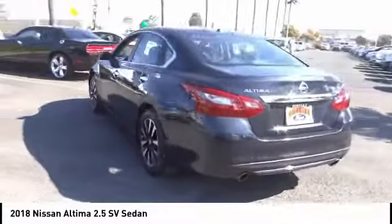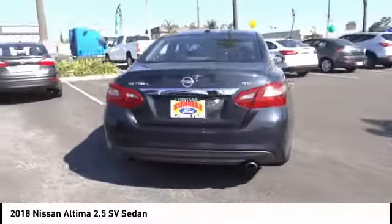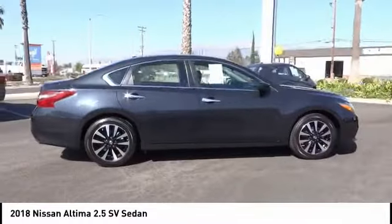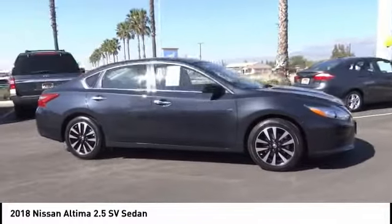Combine that with a powerful engine, six standard airbags, and over 5,000 quality and performance tests, and you'll see the Nissan Altima is made to drive and built to last.